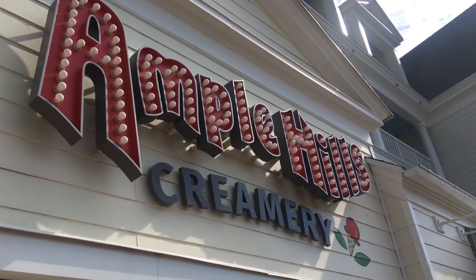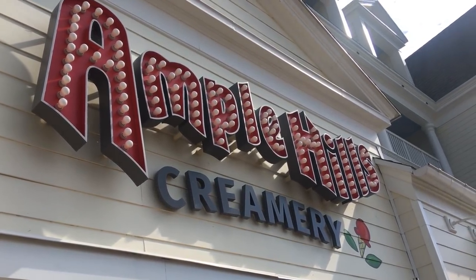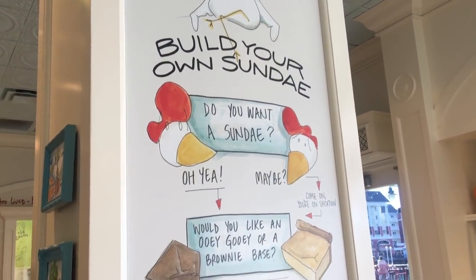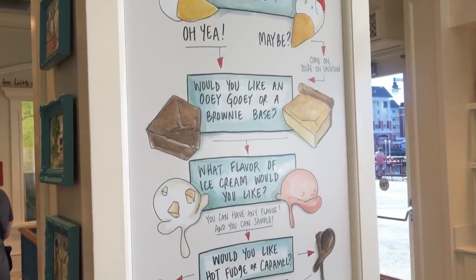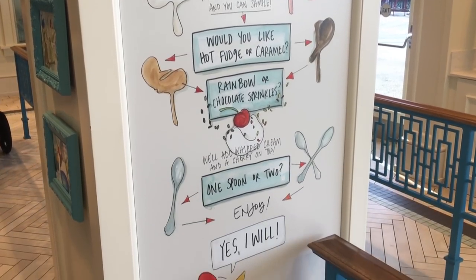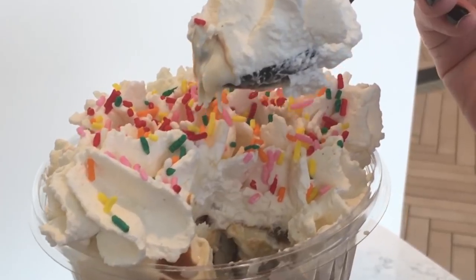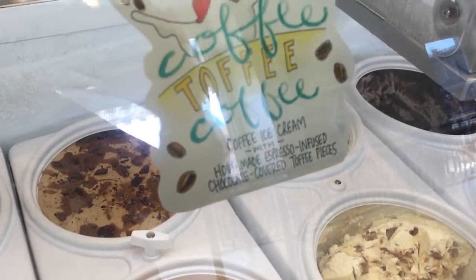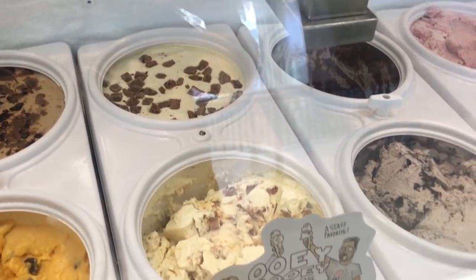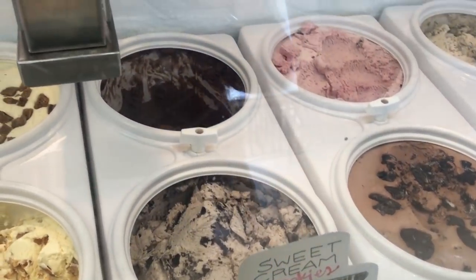We're going to Ample Hills Creamery on the boardwalk, and we're going to get the butter cake sundae. Ample Hills is known for their over-the-top, indulgent flavors that are created with really fresh ingredients. The sundae here is $8.49. It starts as a build-your-own sundae option — you get your choice of brownie or butter cake, and your choice of ice cream, which you can request more than one. For ours, we picked the staff favorite Nana D's Oatmeal Lace with dark brown sugar cinnamon and pieces of house-made oatmeal lace cookies. Then you top it off with your choice of toppings.